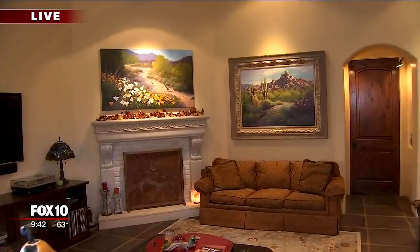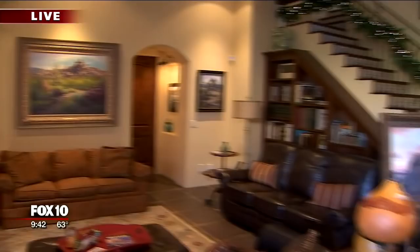This is the 22nd annual Hidden in the Hills Open Studio Tour. We have 147 artists with 44 studios, and I have five guest artists here with me.